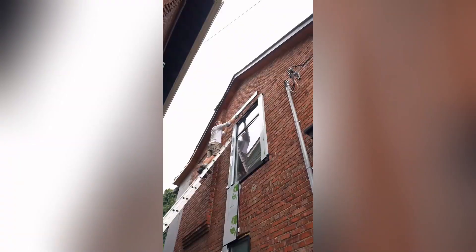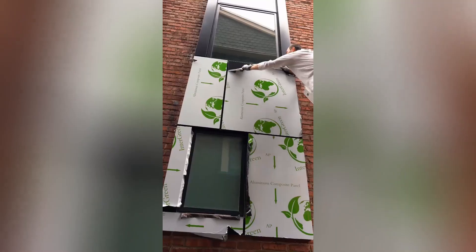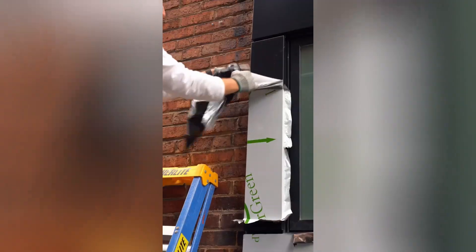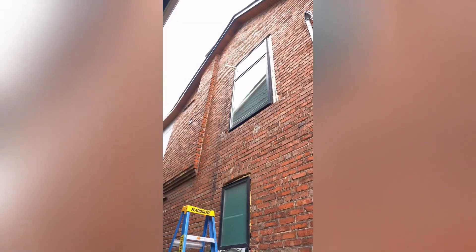Watching the man expertly install the window in the wall was a satisfying experience. His precise movements and confident demeanor suggested that he was a skilled craftsman. As he worked, it was clear that he took pride in his work, and his dedication was evident in the quality of his installation.